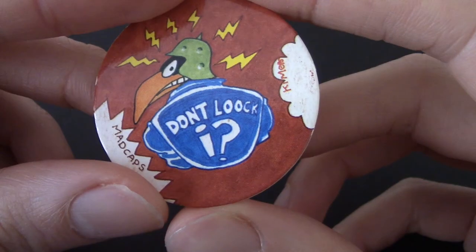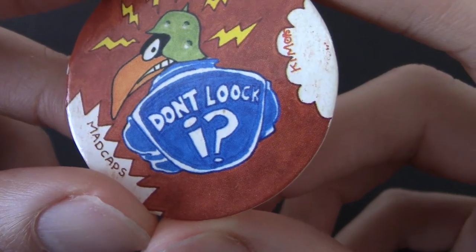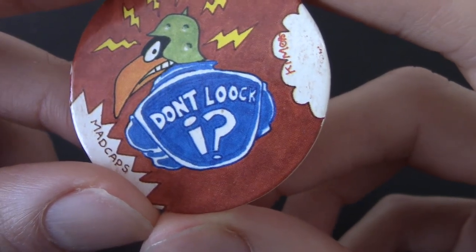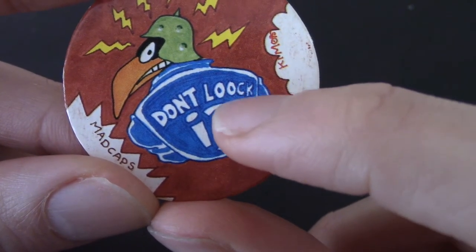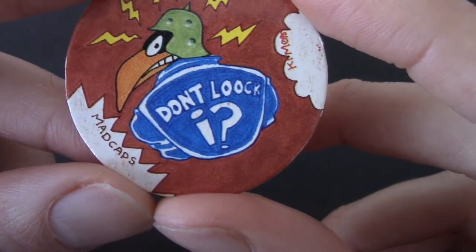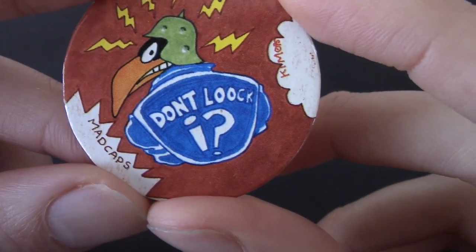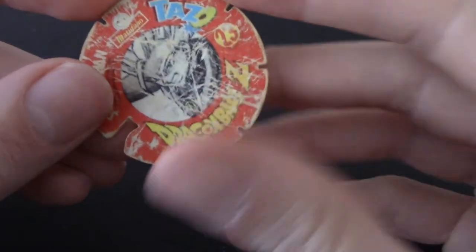Don't look — it's spelled like 'lock' but with two O's, because if you look, there shouldn't be a C. Don't look — that's confusing, right? It's not just me. That's a Mad Cap, number 66.